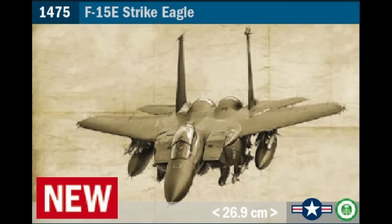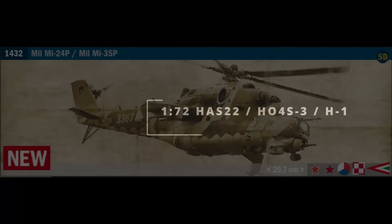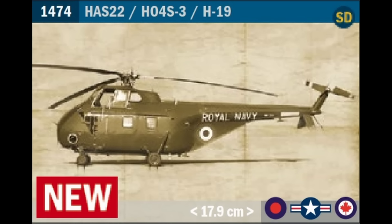The F-15E Strike Eagle is an original Italeri tool dating back to 1988, last released as the E version in 2011 — I suspect a simple re-livery again this year. The Mi MI-24P/MI-35P was originally tooled as the MI-24D variant in 1992, and I think this particular version was supposed to be released in 2021 but never happened. The D version has been released 20 different times by eight different companies, but never as the P, so it's really interesting to see what this looks like. Originally tooled as the H-19B in 2000, the HAS-22 version has never actually been released, so I imagine there will be some helicopter enthusiasts looking forward to this one.